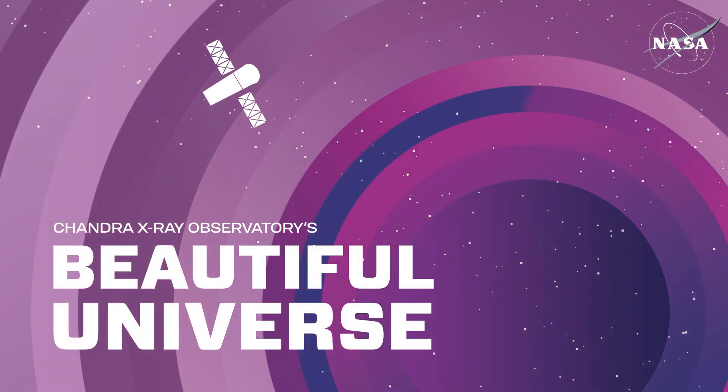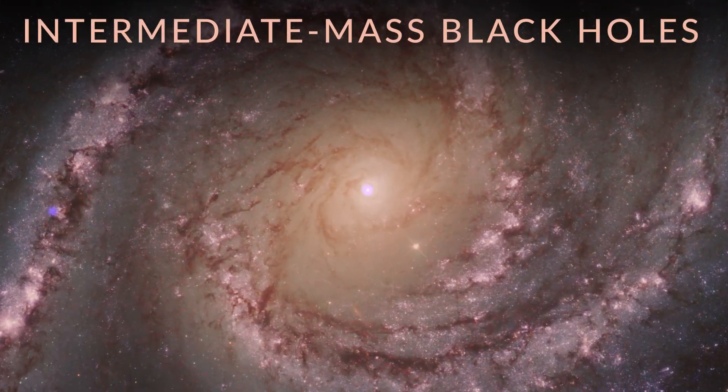Visit Chandra's Beautiful Universe: Intermediate Mass Black Holes.